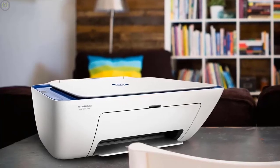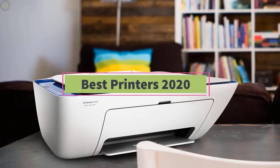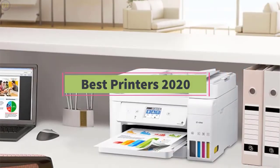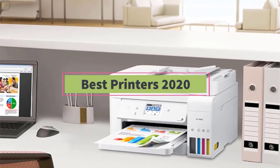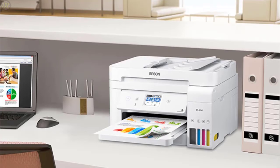Hello guys, welcome back to DailyTube channel. In today's video, we'll be comparing the five best printers that are designed for different kinds of users in 2020. We will take into account print quality, size, connectivity options, features, and price, so you can decide which is best for you.